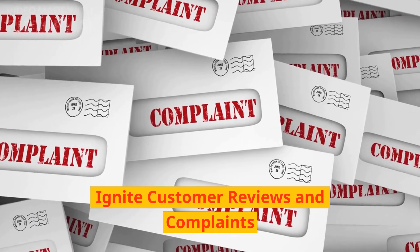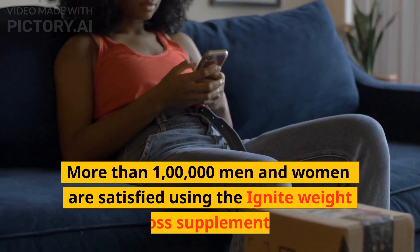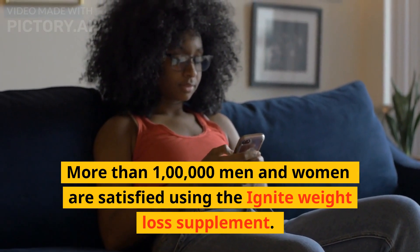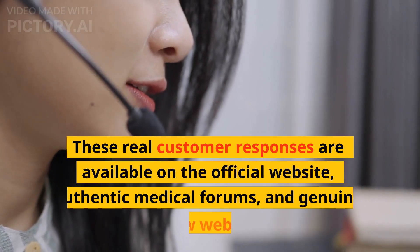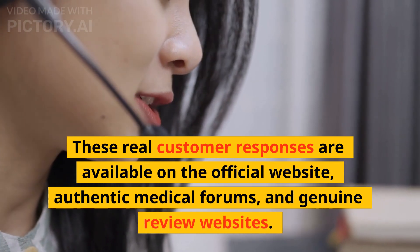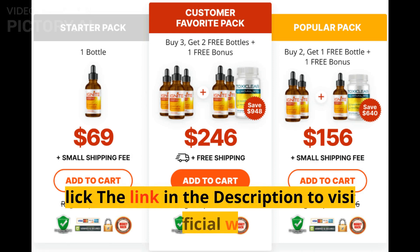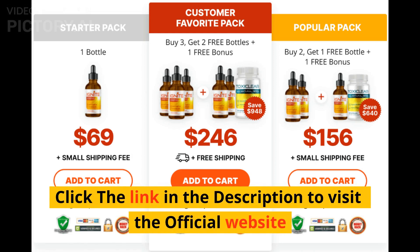Ignite customer reviews and complaints: more than 100,000 men and women are satisfied using the Ignite weight loss supplement. These real customer responses are available on the official website, authentic medical forums, and genuine review websites. Click the link in the description to visit the official website.